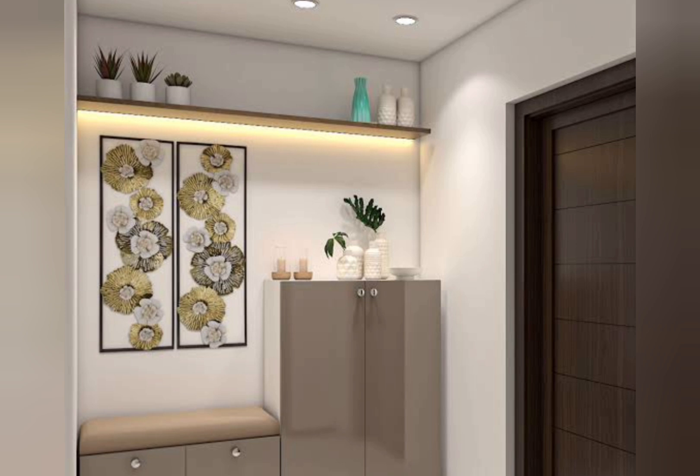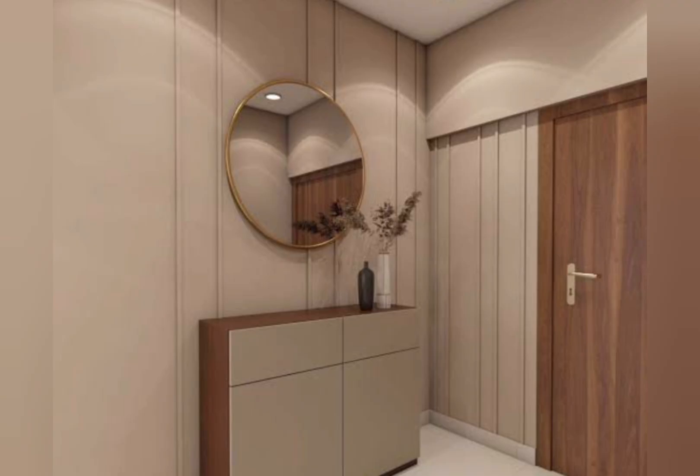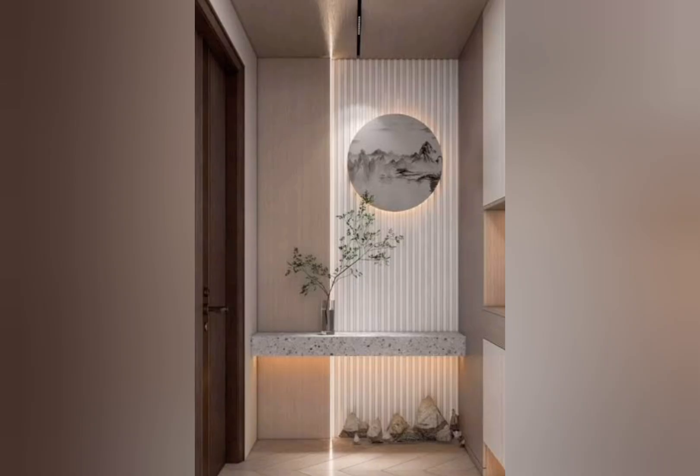For small entryway ideas to make any entry feel grand, consider narrow storage, a sofa table, wall storage, frosted windows, a floating table, and a hall tree. A small console table with gold and round mirrors also works well. Lay down a plush rug to define the area. A tall faux tree and interesting entryway lighting such as a pendant light will add height. Create a focal point with a stylish mirror over a console table, and finish with a comfort chair.